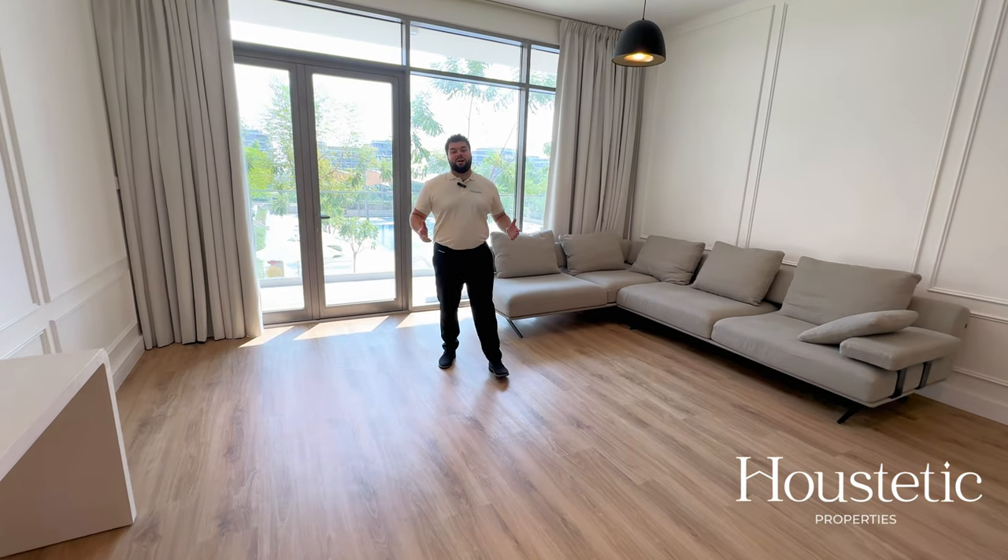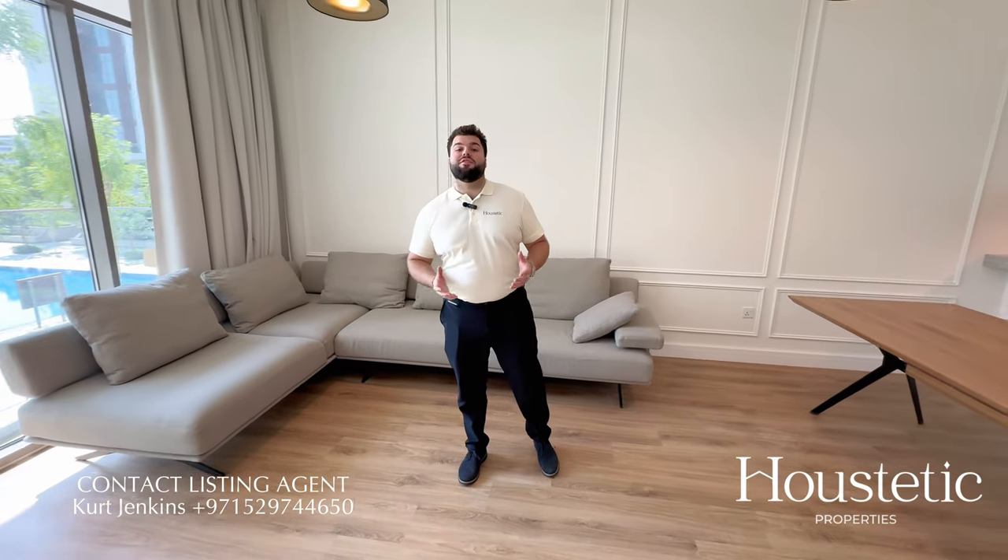My name is Kurt from Halsteadic Properties. I hope you enjoyed looking around this stunning three-bedroom apartment and if you'd like to find out more information please contact me on the details provided.